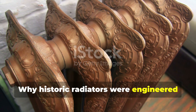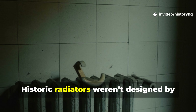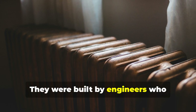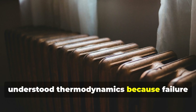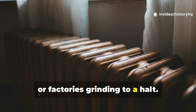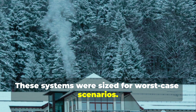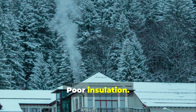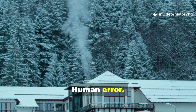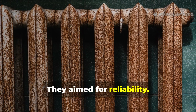Why were historic radiators engineered for reality, not marketing? Historic radiators weren't designed by branding teams. They were built by engineers who understood thermodynamics because failure meant frozen pipes, sick families, or factories grinding to a halt. These systems were sized for worst-case scenarios: deep winter, poor insulation, fuel shortages, human error. They didn't aim for theoretical efficiency. They aimed for reliability.